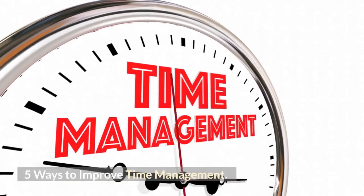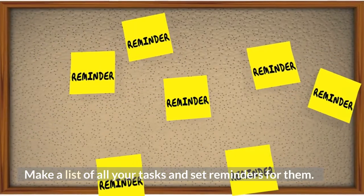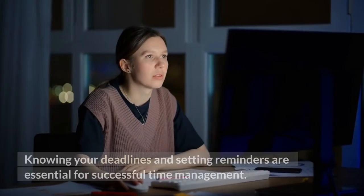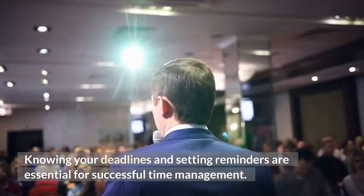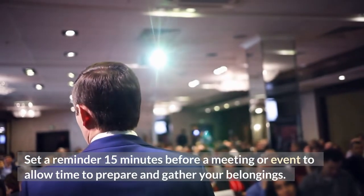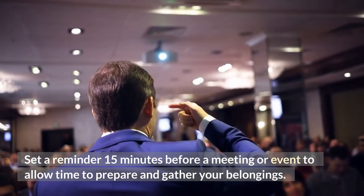5 Ways to Improve Time Management. 1. Make a list of all your tasks and set reminders for them. Knowing your deadlines and setting reminders are essential for successful time management. Set a reminder 15 minutes before a meeting or event to allow time to prepare and gather your belongings.